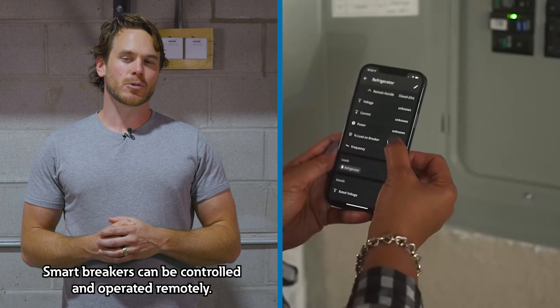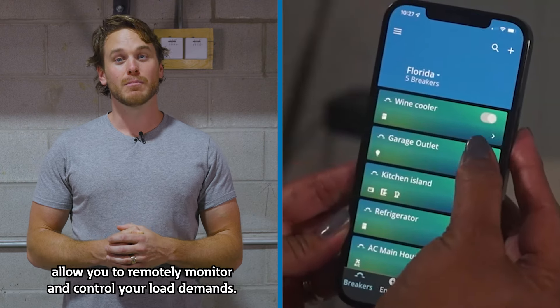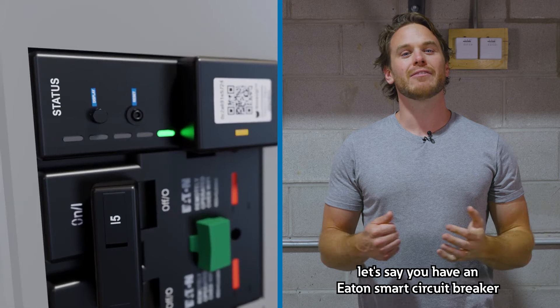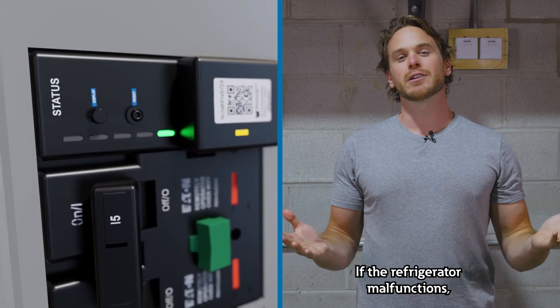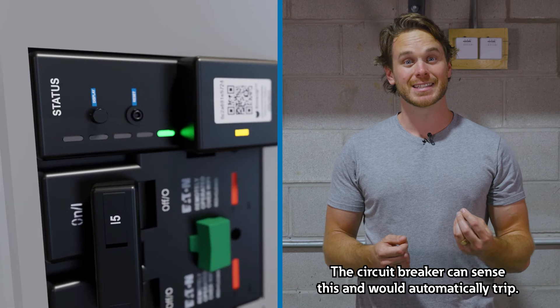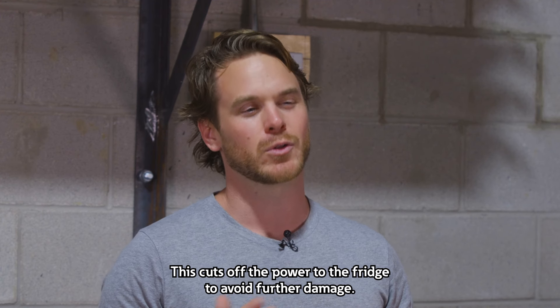Smart breakers can be controlled and operated remotely. If you're away from your home, your smart breakers allow you to remotely monitor and control your load demands. For example, let's say you have an Eaton smart circuit breaker that is connected to your fridge. If the refrigerator malfunctions and draws an excessive amount of current, the circuit breaker can sense this and would automatically trip, cutting off the power to the fridge to avoid further damage.